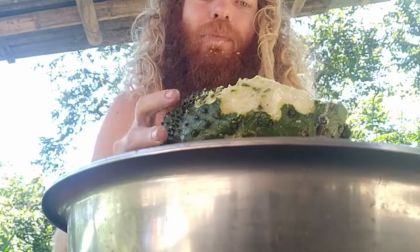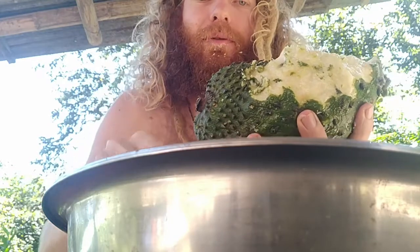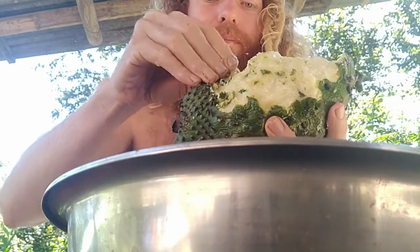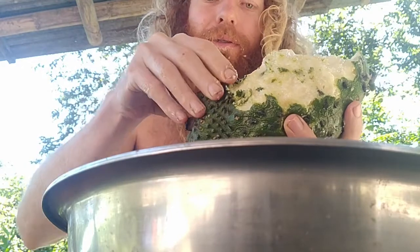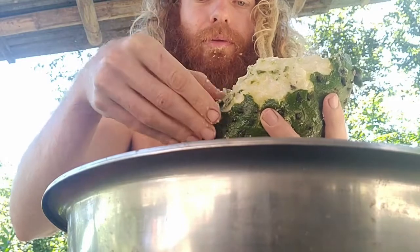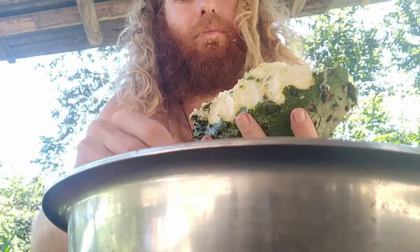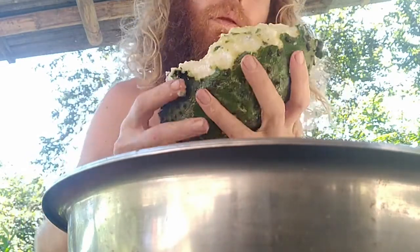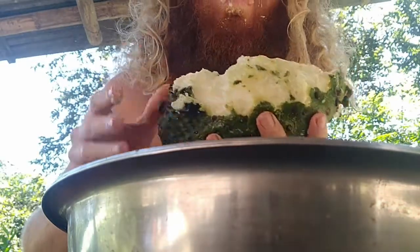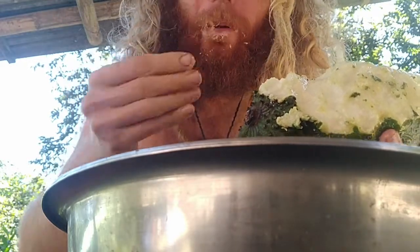Usually they're bigger, but I like a small one. It's not that difficult to finish, and it's cheaper, I guess. Easy to carry. This one I bought for about $2.50. Very messy to eat, but sweet.